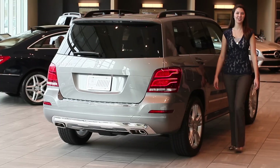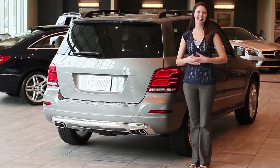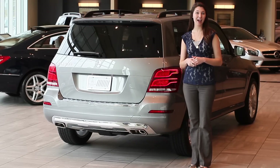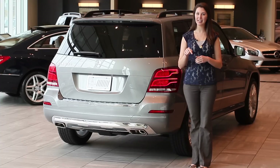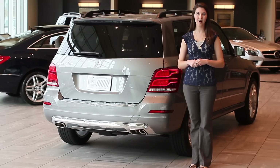Thanks for joining me for the review of the 2013 GLK 350. Again, I'm Camille with Mercedes-Benz of Buckhead. If you have any questions, feel free to comment in the section below or on our Facebook page at mercedesofbuckhead.com, or feel free to visit us at www.mercedesofbuckhead.com. Alright, thanks for joining me. I'll see y'all next time. Ciao!